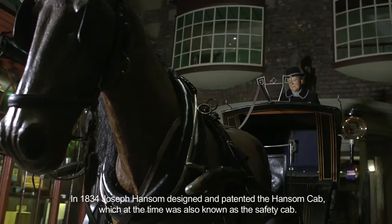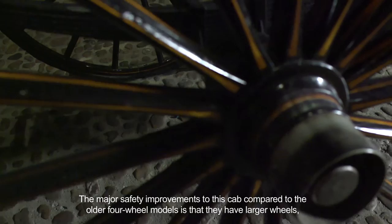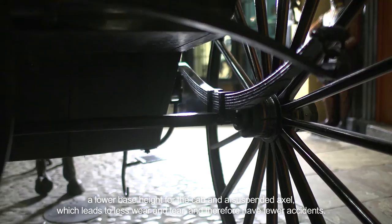In 1834 Joseph Hansom designed and patented the Hansom cab, which at the time was also known as the safety cab. The major safety improvements to this cab compared to the older four-wheel models is that they have larger wheels, a lower base height for the cab, and a suspended axle, which leads to less wear and tear and therefore fewer accidents.